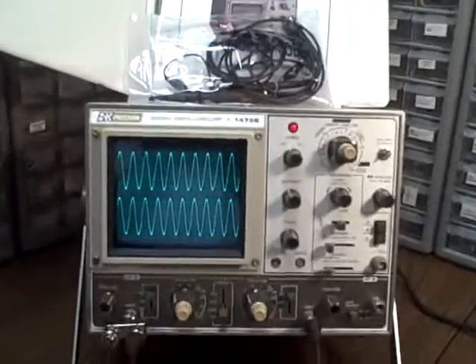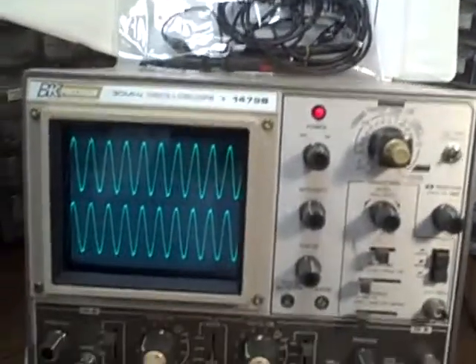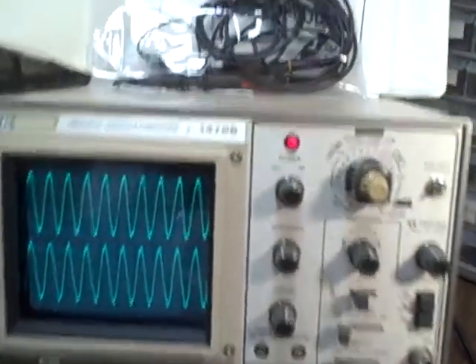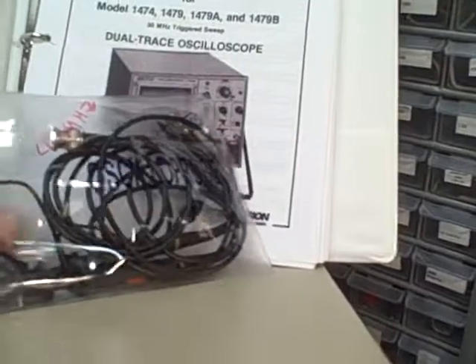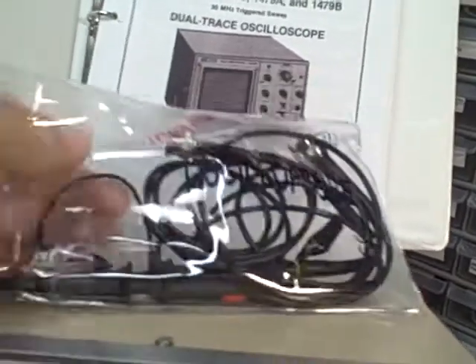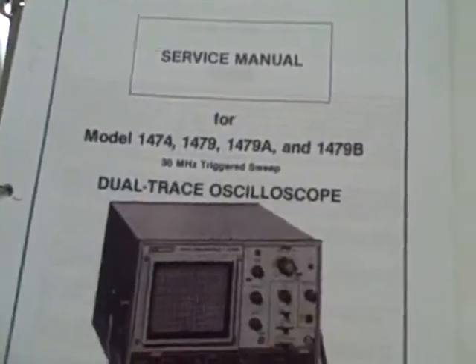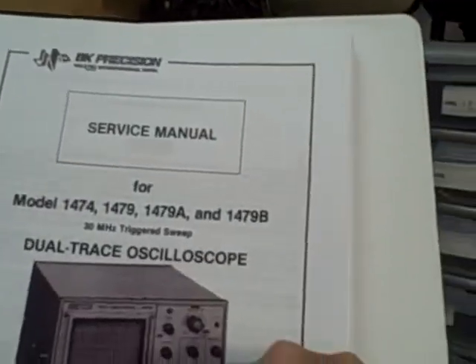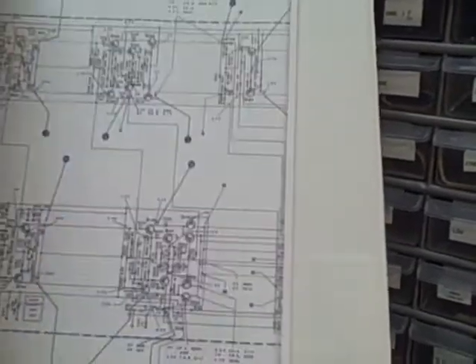For the lucky bid winner of this scope, you'll receive the scope itself, which is a wonderful scope, along with a brand new set of 40 megahertz probes, and a service manual for this particular model, which is quite exhaustive and includes printed circuit boards,